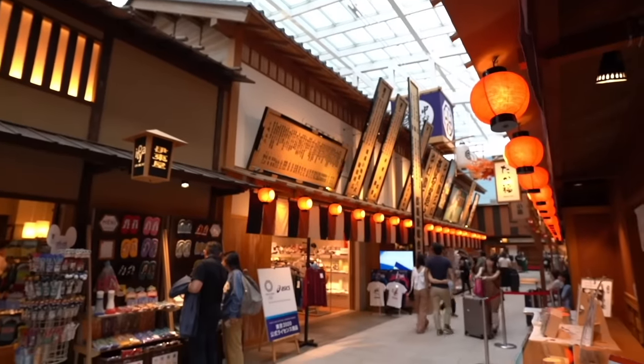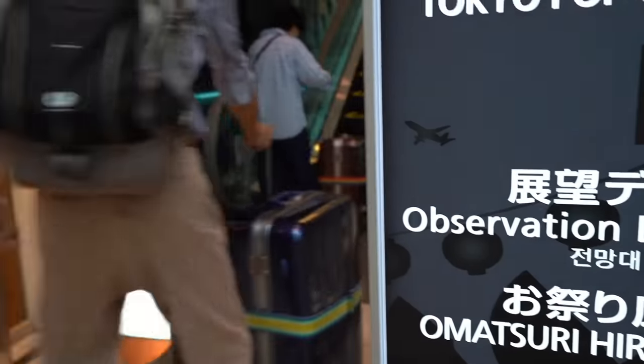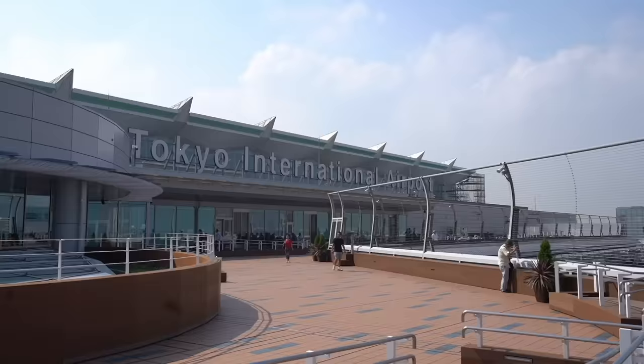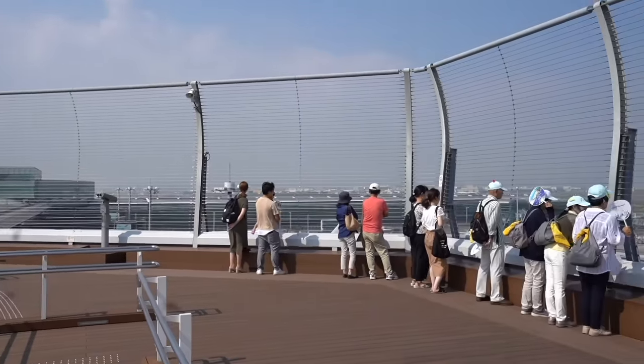I'm immersing myself at Haneda Airport. On the upper floor there's all the shops, very pretty, very Japanese. You guys gotta come here before your flight. What a sunny day in Tokyo — yesterday there was a typhoon that swept over Tokyo, and today we're back to sunny. What's better than the observation deck in every Japanese airport, seeing all the planes before you fly.